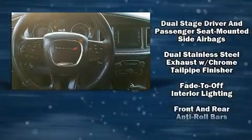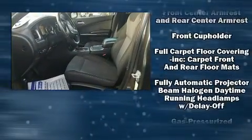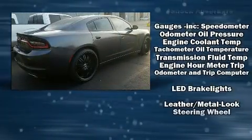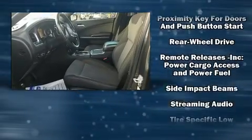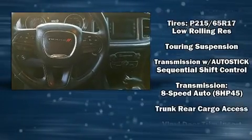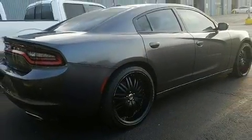Dodge also prioritized safety and security with features such as dual front impact airbags, front and side impact airbags, traction control, brake assist, anti-whiplash front head restraints, a panic alarm, and four-wheel disc brakes with ABS. This car was designed with safety in mind, allowing you to drive with even greater assurance.